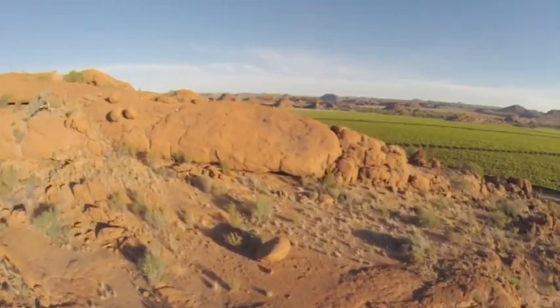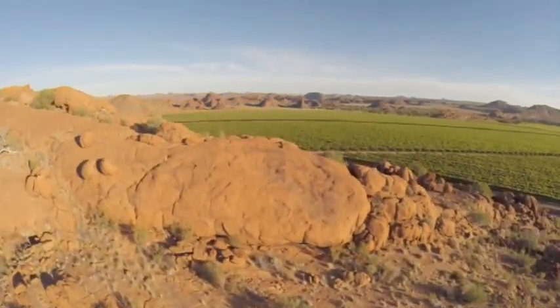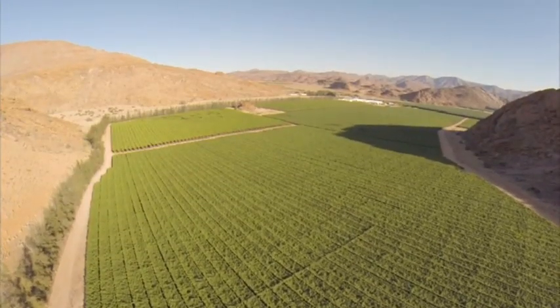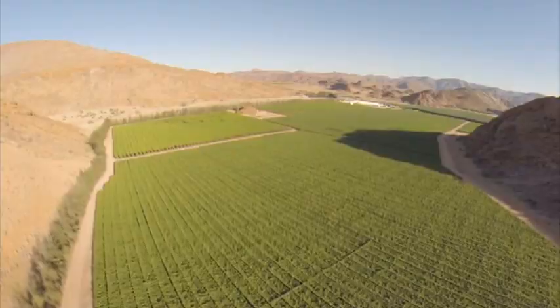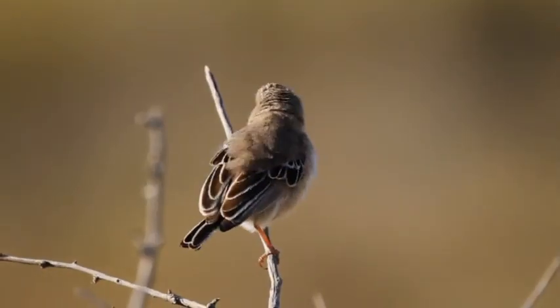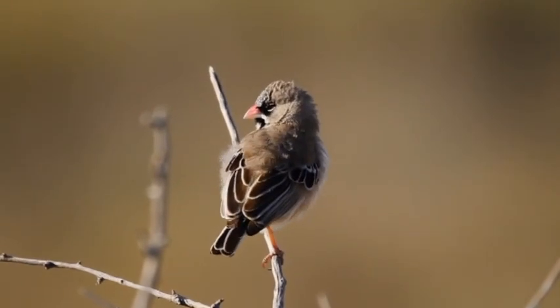Where development does occur, nature conservation is practiced wherever possible. The actual geographical extent of Carsten's farms is far greater than the area used for fruit production. Great care is taken not to disturb the natural biodiversity.